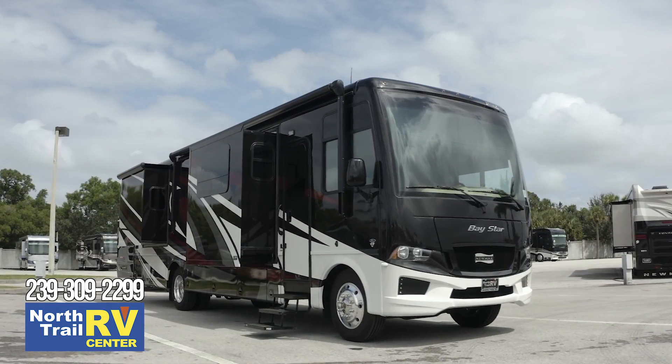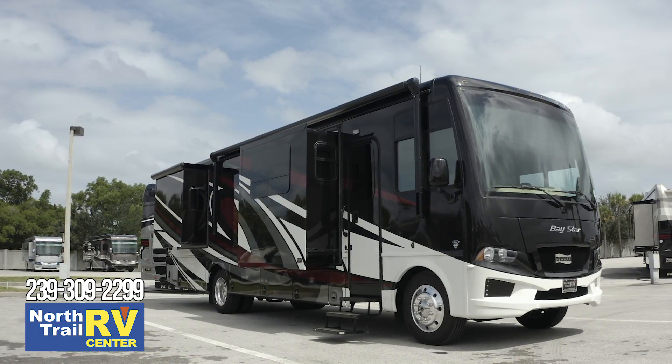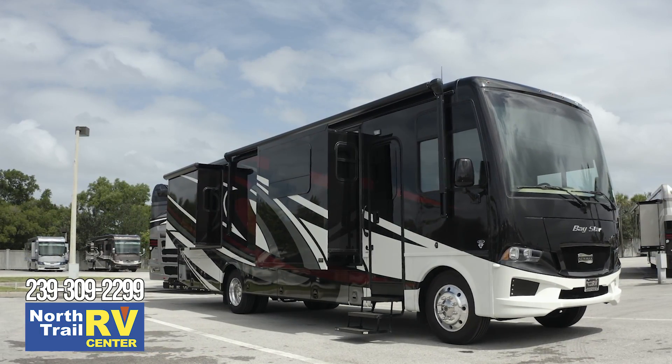If you have any questions or need further details on this precise coach or any other, feel free to call me or send me an email.